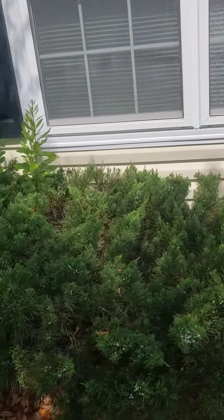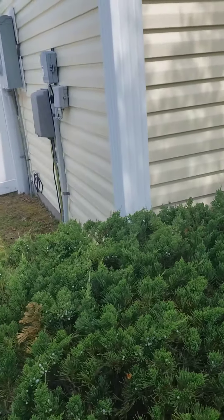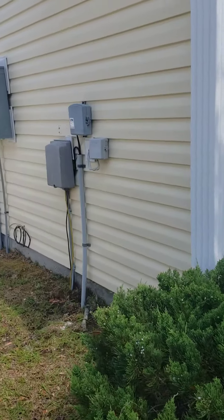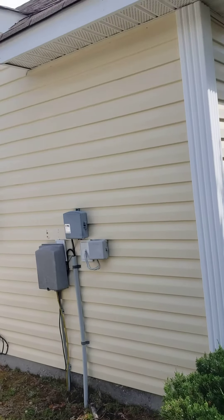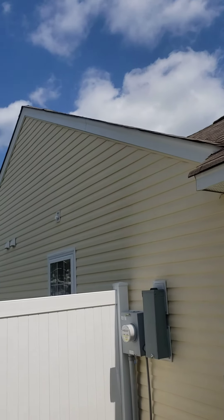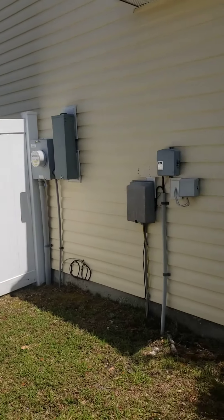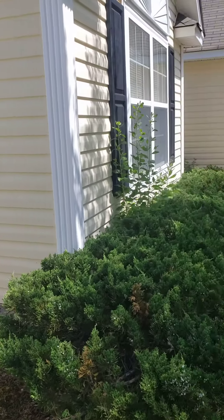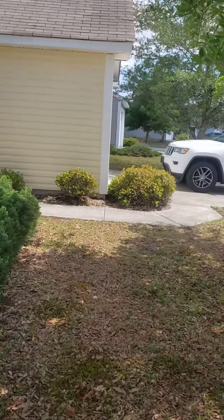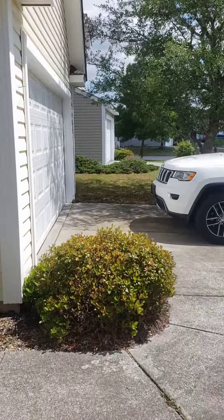There's somebody in the house — they were running late, so I just thought I would do this part at least. Now just a little bit of siding damage on the garage. Probably a weed eater.